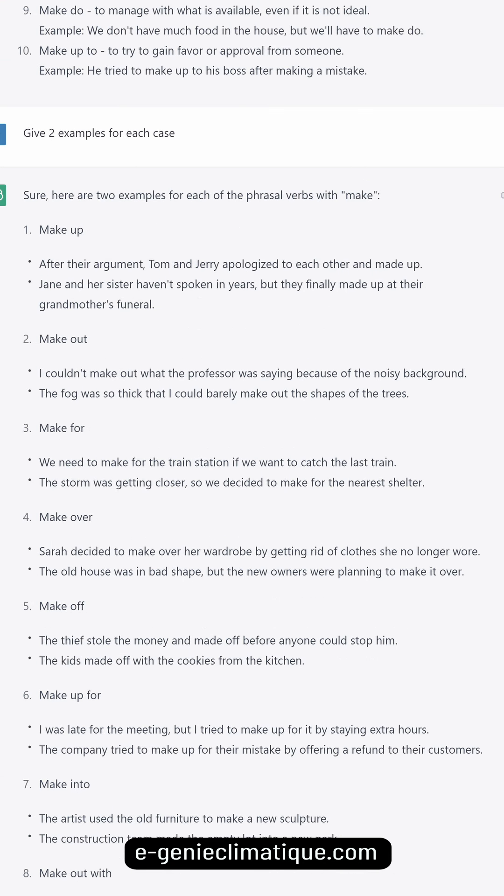Here are two examples for each of the phrasal verbs with make. Make up: after their argument, Tom and Jerry apologized to each other and made up. Jane and her sister hadn't spoken in years but they finally made up at their grandmother's funeral.